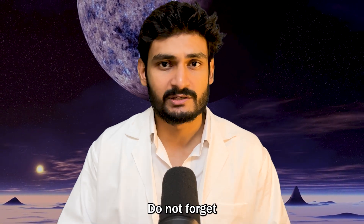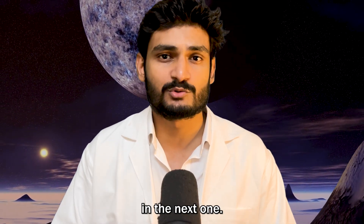I hope you learned something new today. Don't forget to like and subscribe, and I will see you in the next one. Bye-bye.